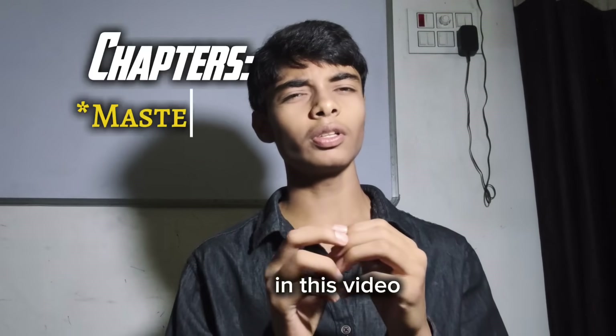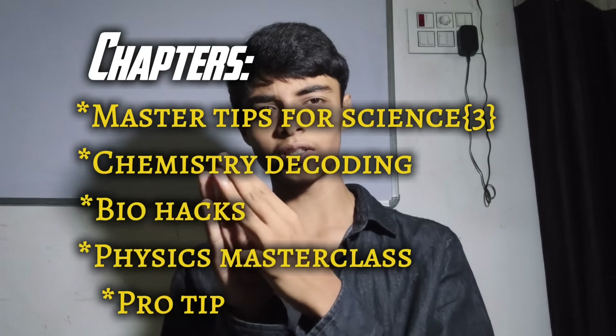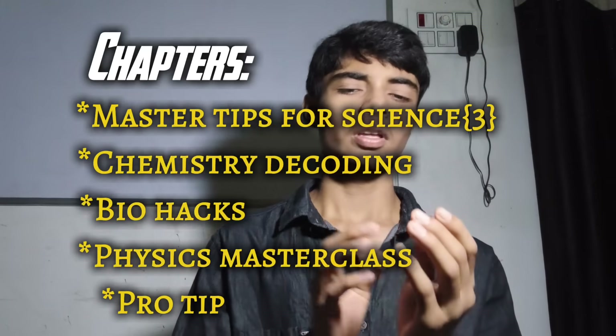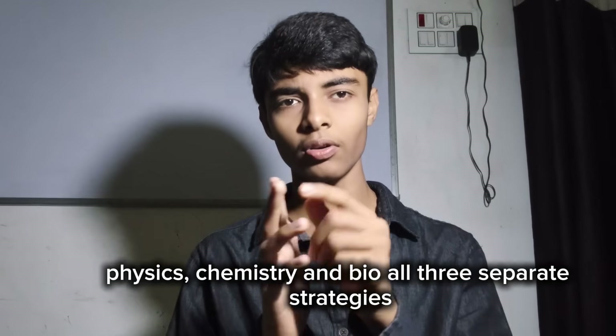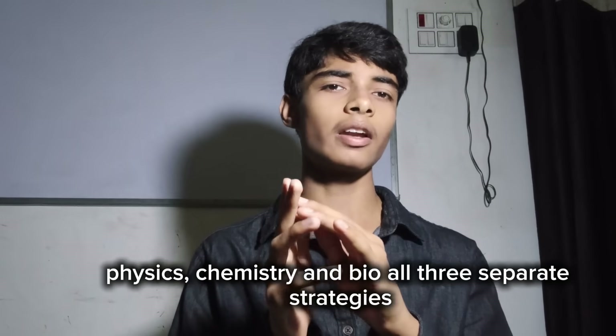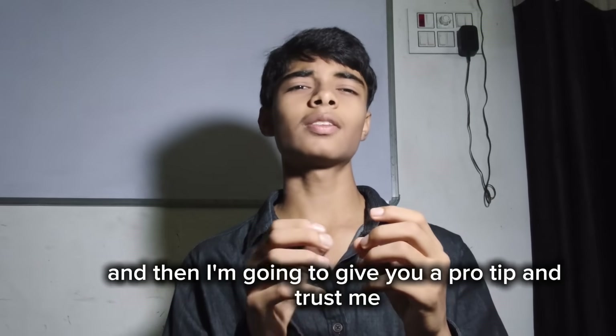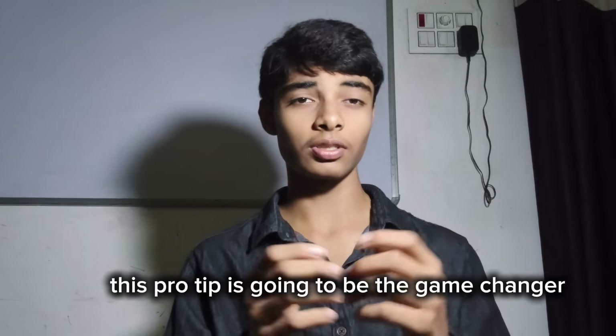In this video there are 3 master tips to study science, and there are section-wise strategies — for physics, chemistry, and bio — all 3 separate strategies. And then I am going to give you a pro tip, and trust me this pro tip is going to be the game changer.